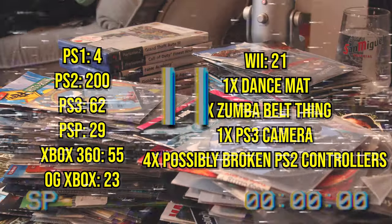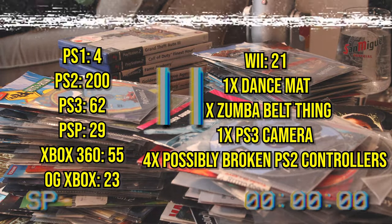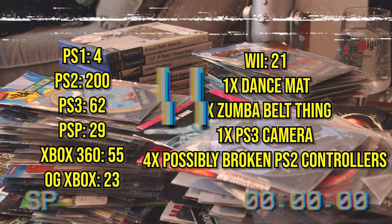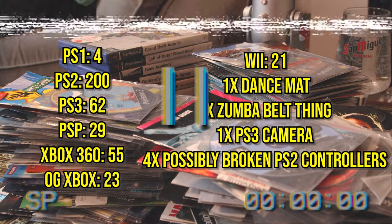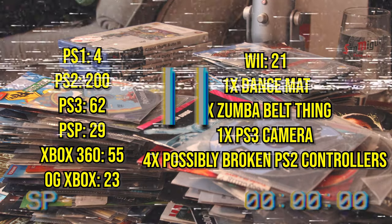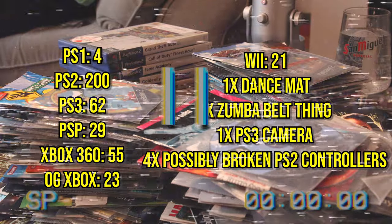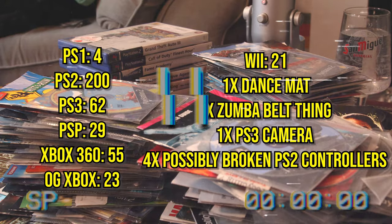Let me just pause here before we look at the games. I know what you're thinking — where did these games come from? Isn't this all a bit strange, a bit dodgy? How come this guy has just got a big box of unboxed games selling them cheap on Facebook? I had the same question and we're going to address it at the end of the video. Stick around to see my theory on where this box came from.